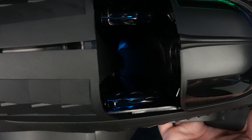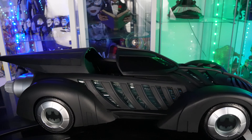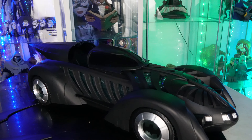I would have preferred sculpted details, but it's not bad. I would have also preferred a two-seater, but it is what it is. The sculpting on this thing looks really, really good. I love this Batmobile design — it really looks fantastic.